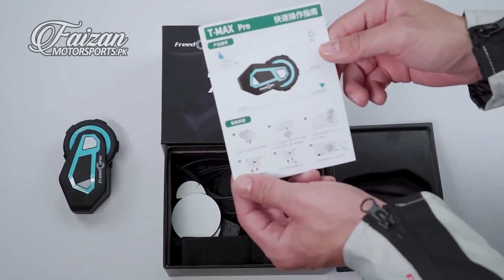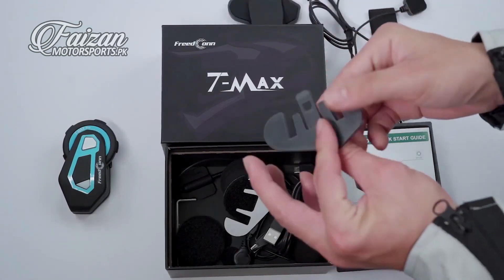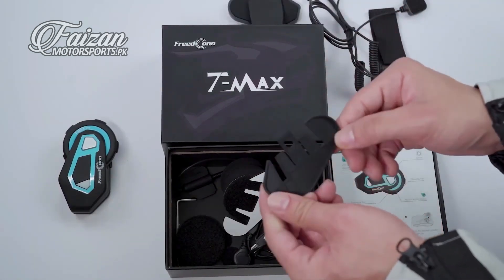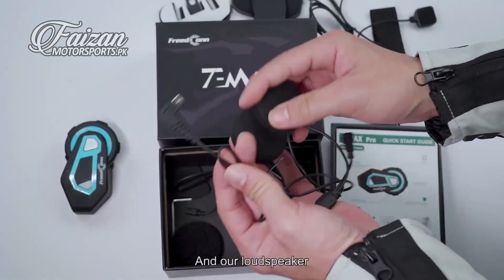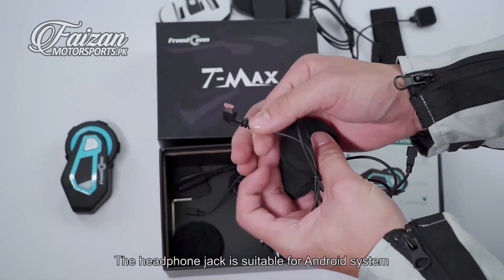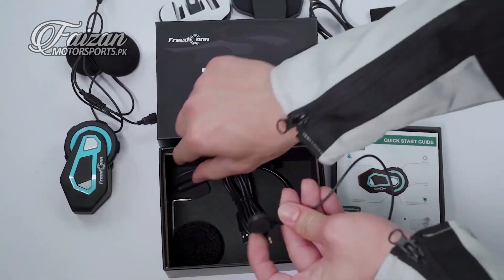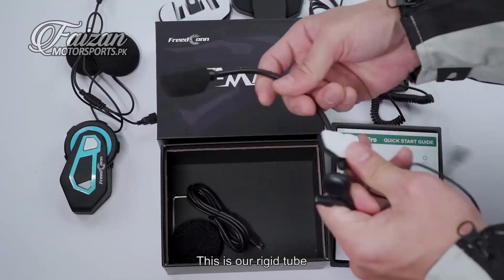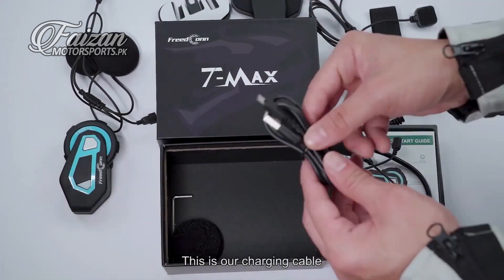Then it is the user's manual, earphone clip, base stick-up, earphone dock base, velcro, and our loudspeaker. The headphone jack is suitable for Android systems. This is our flexible tube, this is our rigid tube, and this is our charging cable.